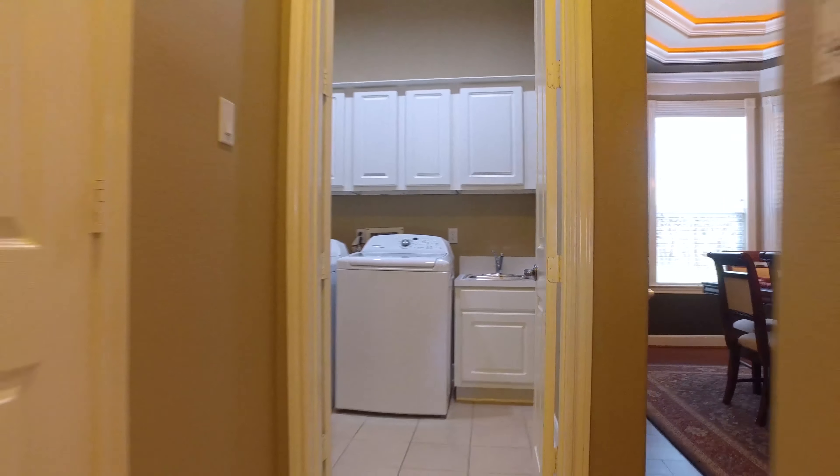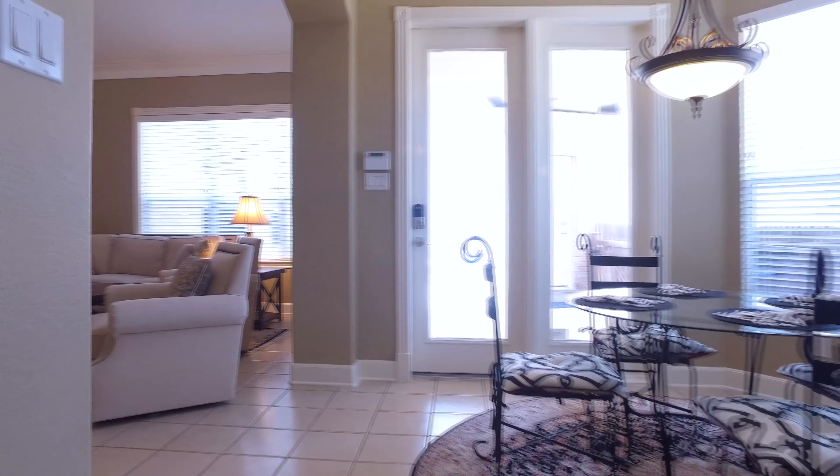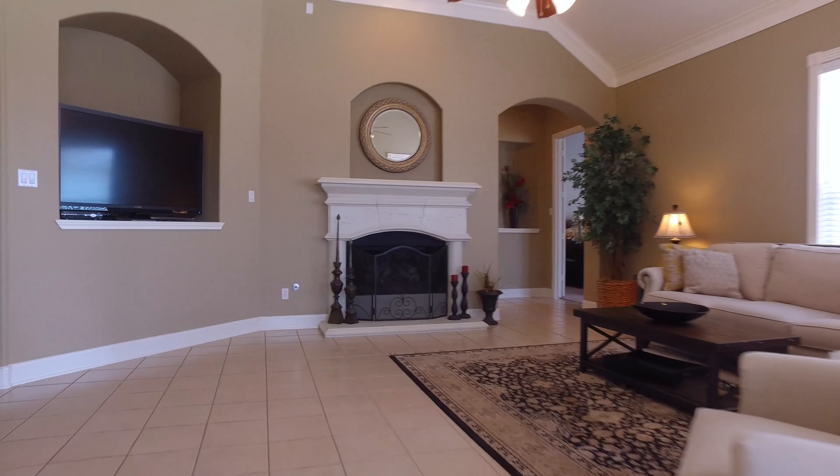The floor plan and layout of this home was carefully thought out, making it so convenient for entertaining, very easy to move around, with lots of space and tons of upgrades.